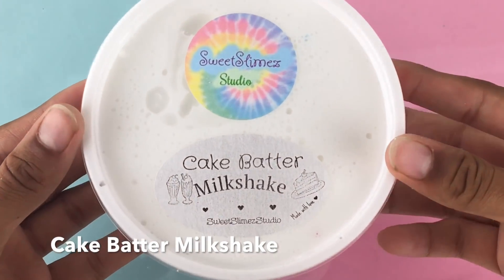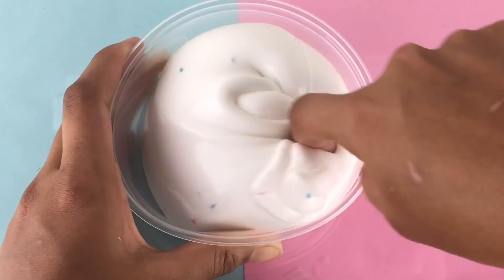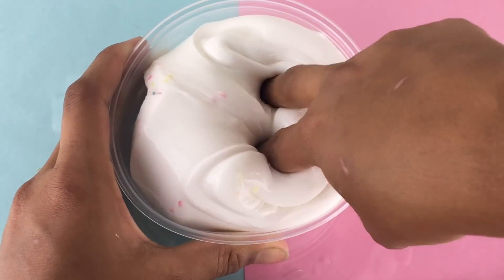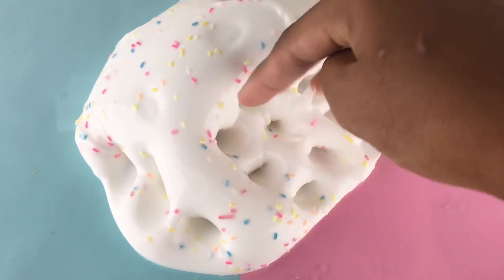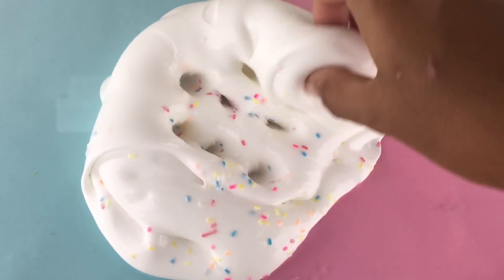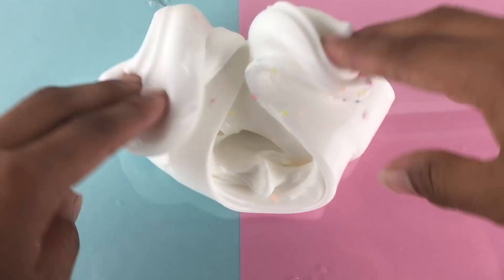This next slime is called Cake Batter Milkshake and this is another one of my favorites. It is a super thick, glossy and creamy slime with rainbow fake clay sprinkles and it is scented like cake batter. It smells so nice and I absolutely love this texture — one of my favorites because of just how creamy and thick it is. It has such nice bubble pops, and it's basic but has added cuteness with the sprinkles.